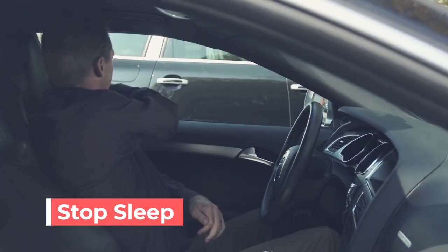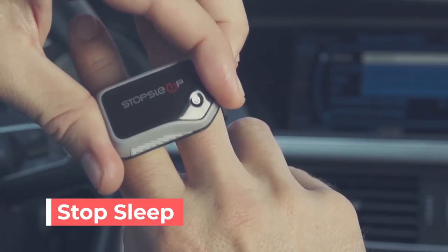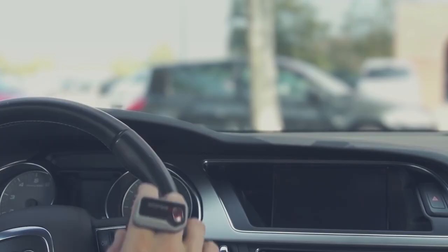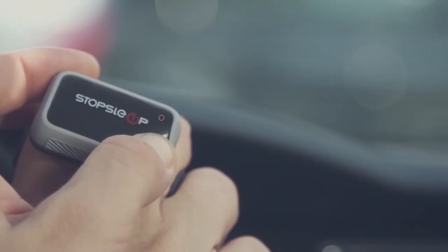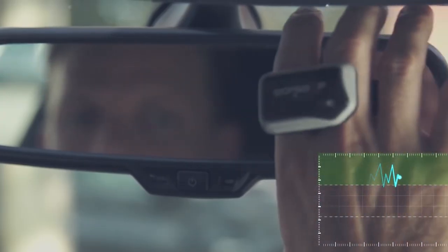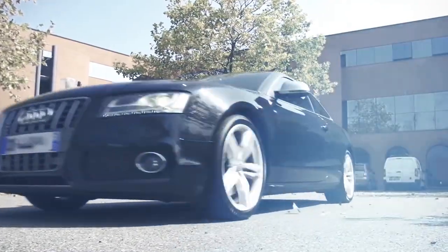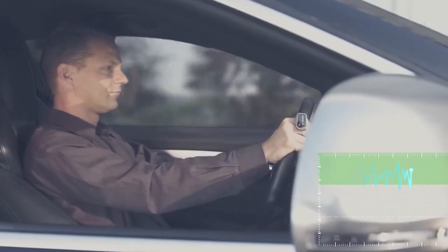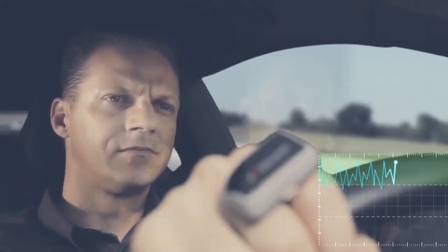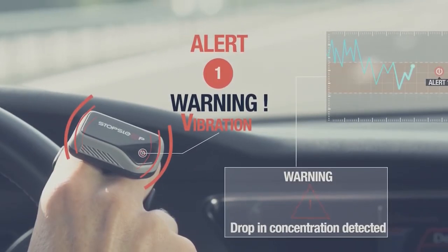Stop Sleep is an anti-sleep alarm that helps maintain awareness by alerting to the first signs of a drop in concentration brought on by the onset of driver fatigue. Stop Sleep continuously measures your levels of awareness and concentration by using eight built-in cutaneous sensors, which monitor your electrodermal activity — representing your brain activity. As soon as your levels of concentration start to drop, Stop Sleep will alert you immediately via its two-stage alarm system.